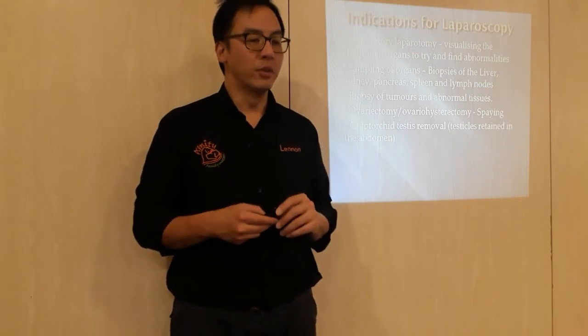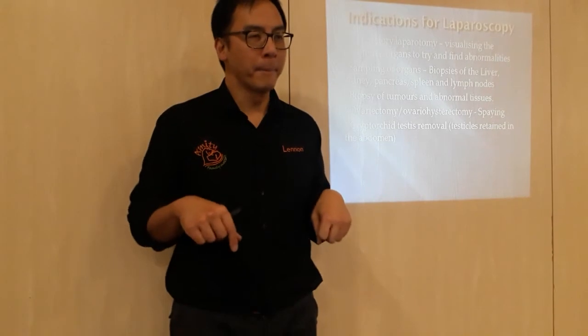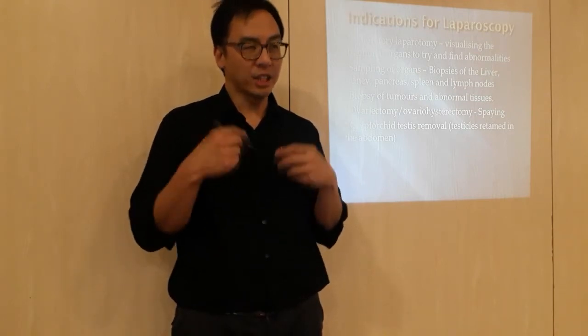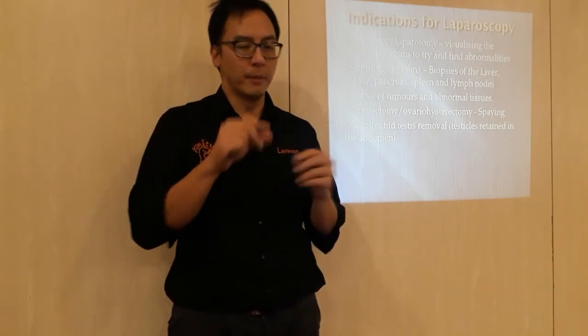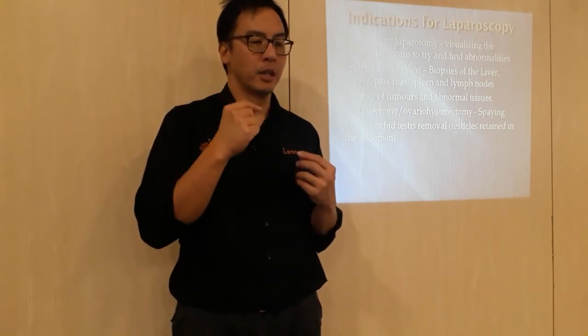Cryptorchid testis removal: cryptorchid means when the testicles are still formed inside the abdomen. Without keyhole, you'd be doing an x-lab — open up, look for the testicles, remove them. With keyhole, you can use a keyhole-assisted approach so that you don't have a big incision. You just remove what you need through a much smaller surgical site, improving the recovery rate.